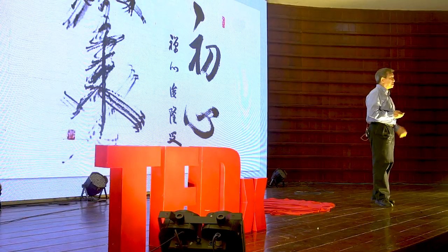And that is the translation of the Sanskrit Tathagata. Tathagata is the Buddha's other name. And what does it mean?